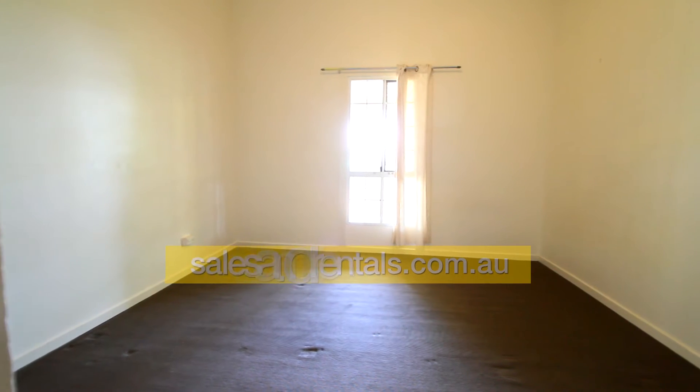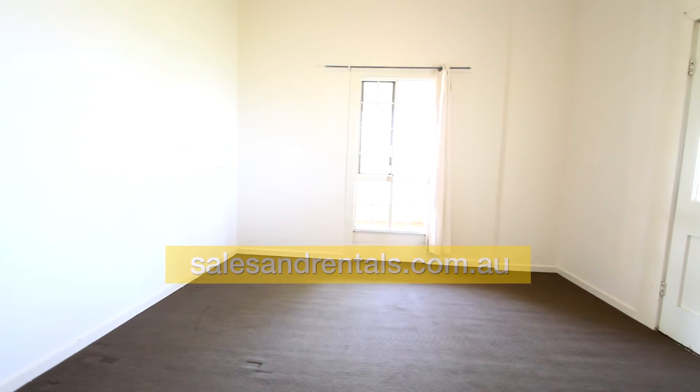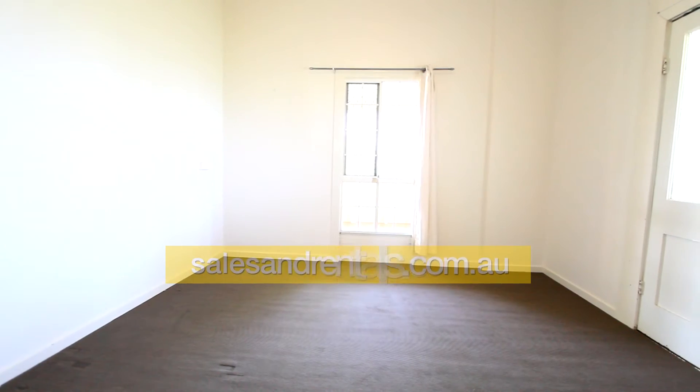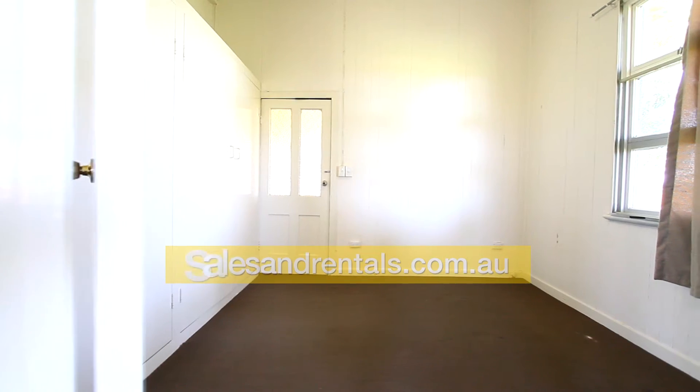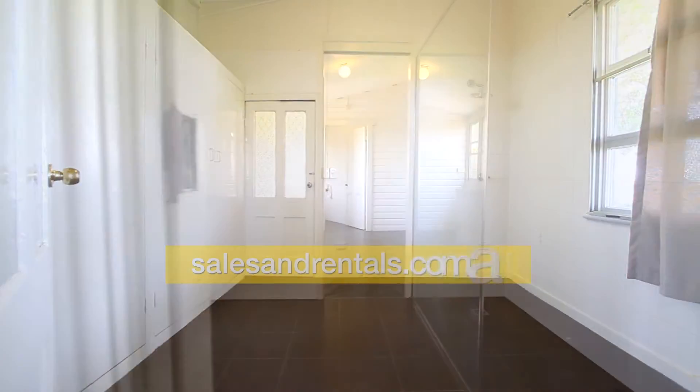Going through to the bedrooms — this is the main bedroom, and the second bedroom. Both the main and second don't have any built-ins but they're very good sized rooms. There's a study off the third bedroom, and here is the third bedroom — it's got built-ins.